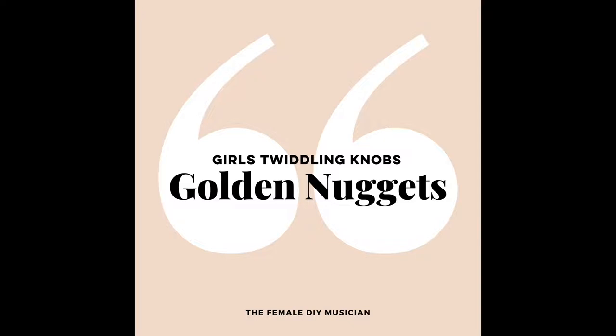Nudge things a bit from there and make sure nothing's going into the red, nothing's getting distorted, or nothing's at what I call nosebleed frequency — you know, when you turn it up and you feel like your nose is going to bleed. If you have gentle compression on most things you've got going on and use it in the right way — again, don't overdo it — that makes all the difference.